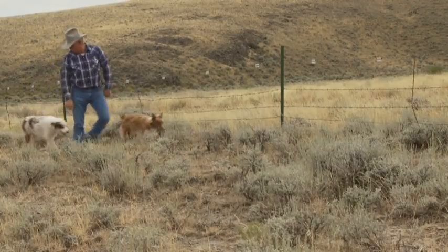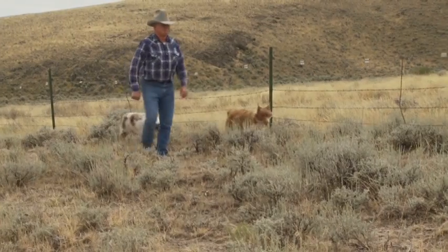As livestock operators, I think we've shown our critics that we are willing to do positive things to help the sage-grouse.